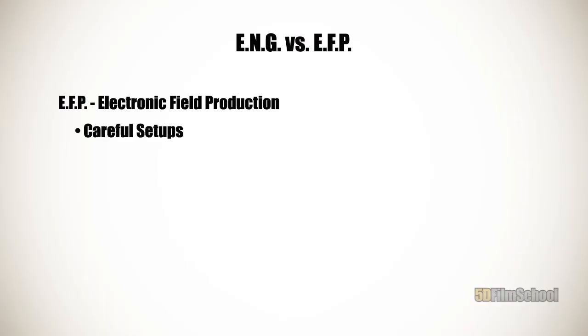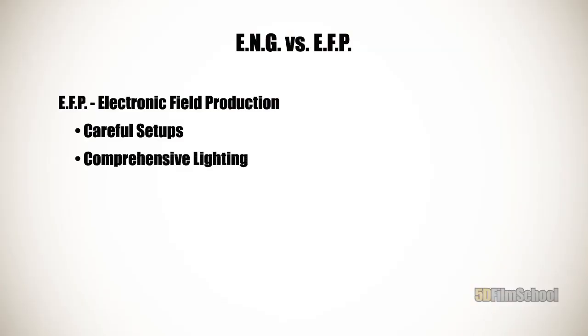To approach that sort of blockbuster style, you're going to need to do an EFP style shoot. EFP is electronic field production, and it's based on the traditional Hollywood style film shoot. With EFP, you're going to be doing careful setups — you're not running and gunning. Every shot is going to be set up carefully in advance. You're going to be setting the scene — the French term, the mise-en-scène. Everything that's in the scene is going to be carefully put there by you. You're going to have control over everything, and comprehensive lighting, so it's going to look exactly the way you want it to look.